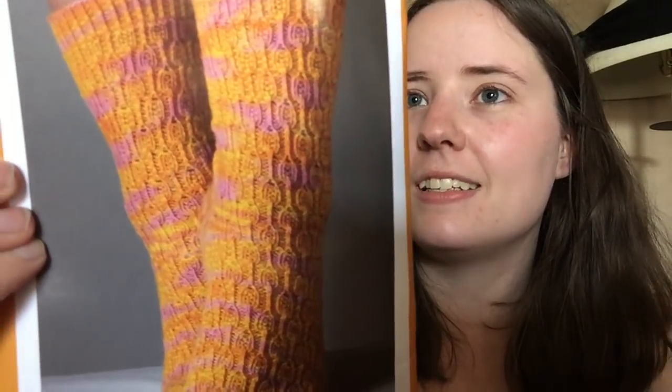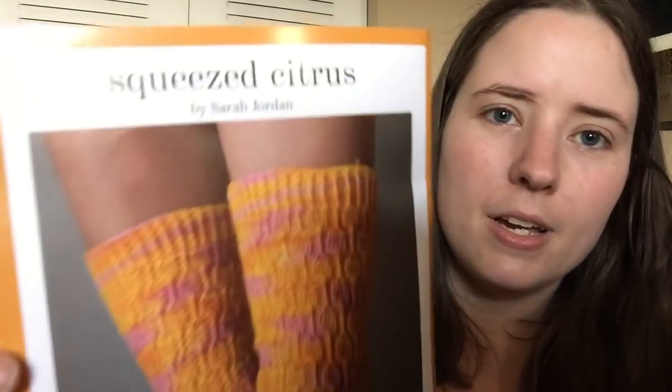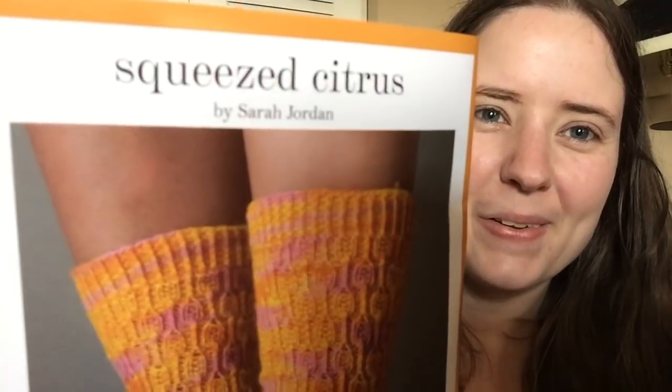This is the first knit sock pattern — the regular member's crate pattern. It's called Squeezed Citrus Socks by Sarah Jordan. They're really pretty. It's got the whole pattern written out and also some diagrams.